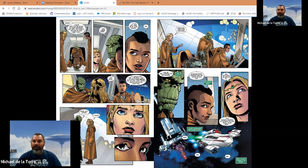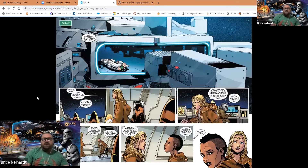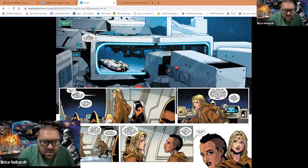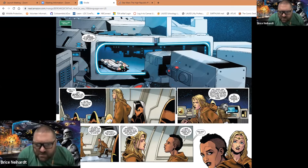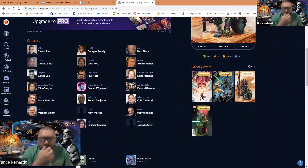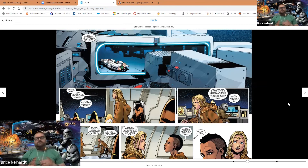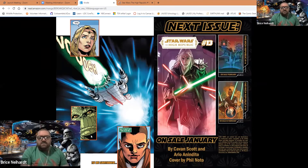There they go - the Ataraxia taking off with Avar, Skeer, Keeve, and Jedi Manji. Maru was speaking to her over the intercom. They're heading out to find Lorna D - and that's the end of the issue.